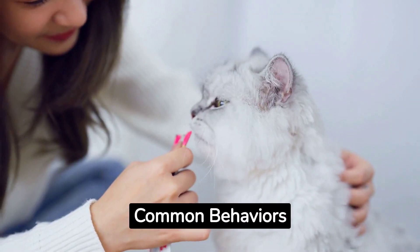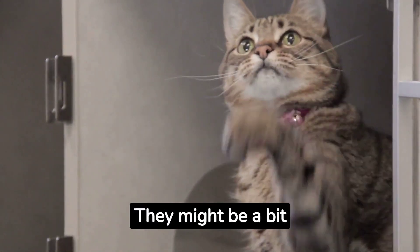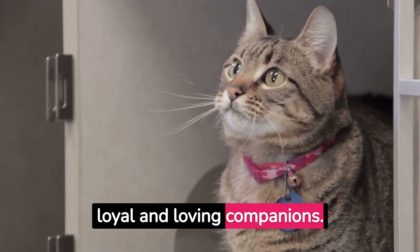Common behaviors. Tortoiseshell cats are often described as curious, playful, and affectionate. They might be a bit sassy at times, but they're also known to be incredibly loyal and loving companions.